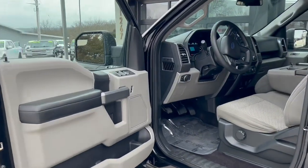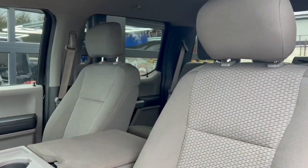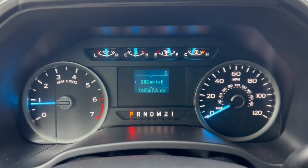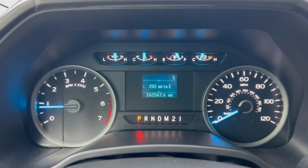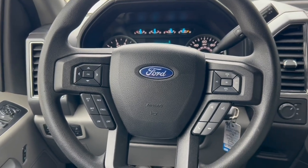Power windows, power locks, 60-40 bench seat with cloth interior, digital and analog gauges, and hands-free controls for the cruise control.